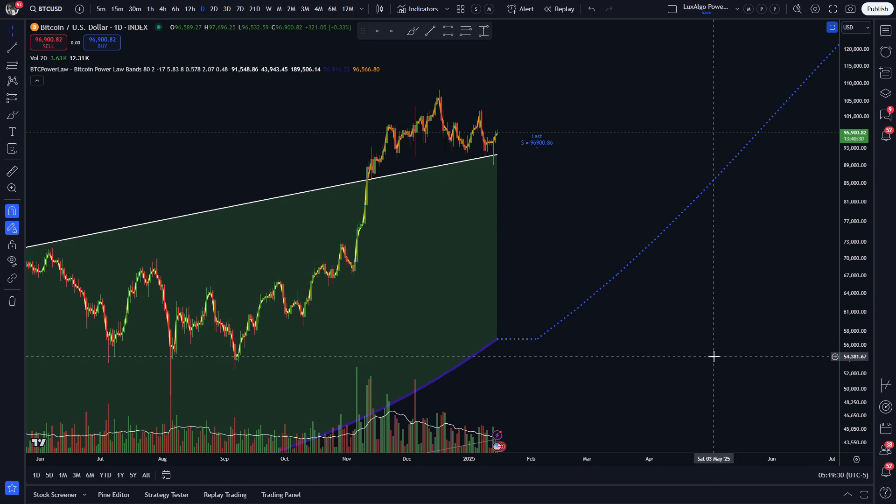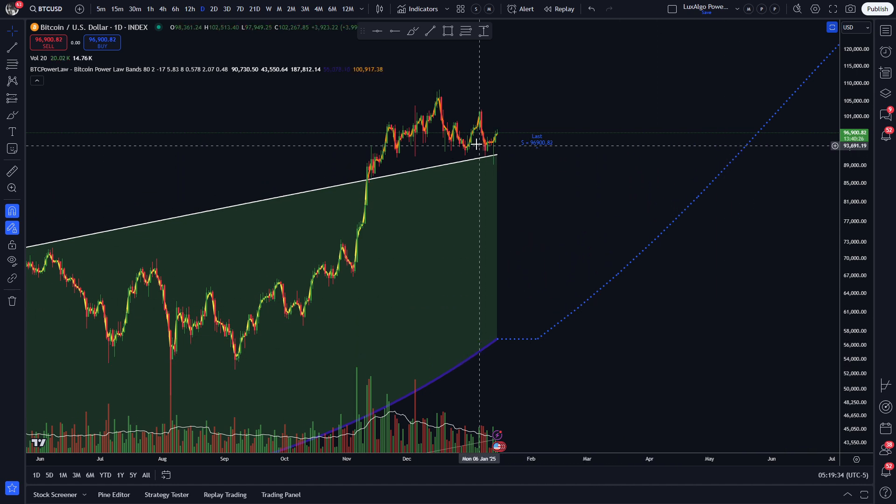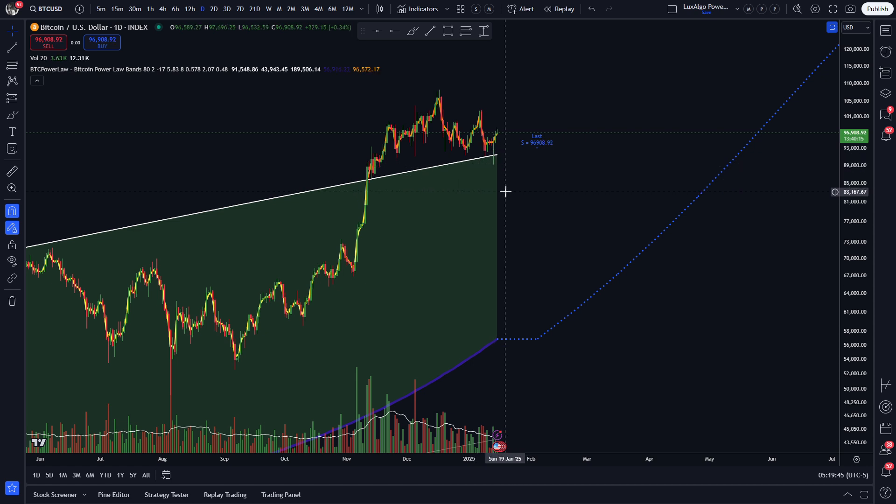Hey guys, it's time to see what's going on with the markets, so let's look at the charts. I was expecting in the previous video for this move to just be a bounce in our larger downtrend, which was recently confirmed when we put in a lower low, despite some people asserting that the downtrend is over.